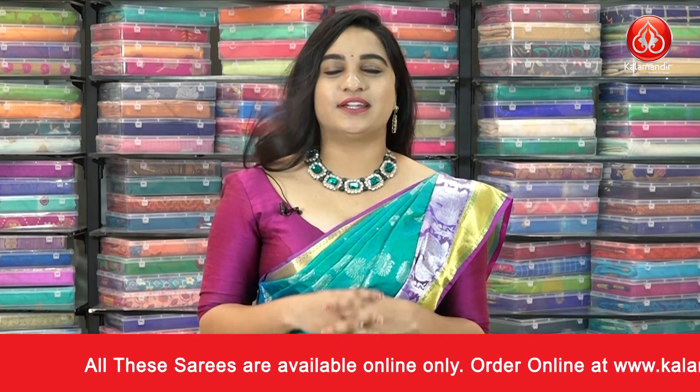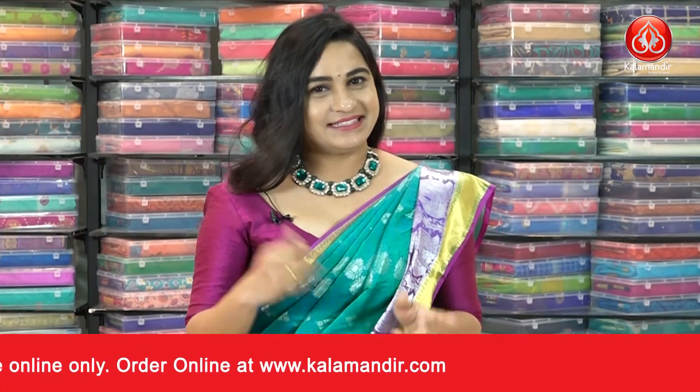To buy the saree, take a screenshot and ping us on our WhatsApp number which is 9852 9852. Let's see the next saree.